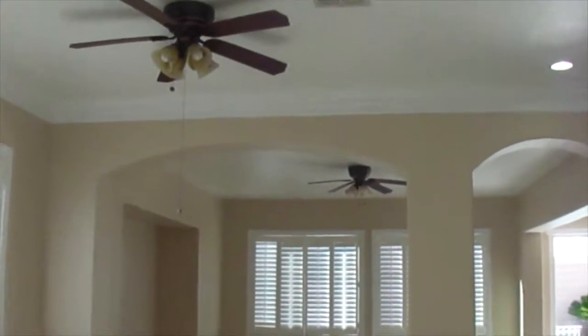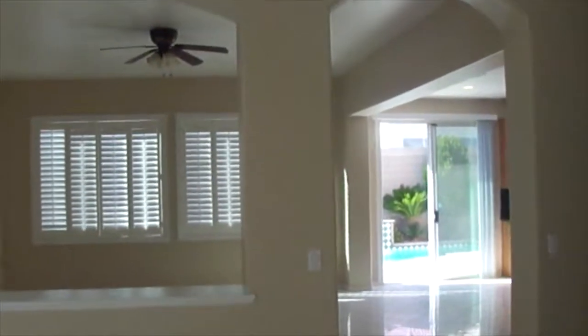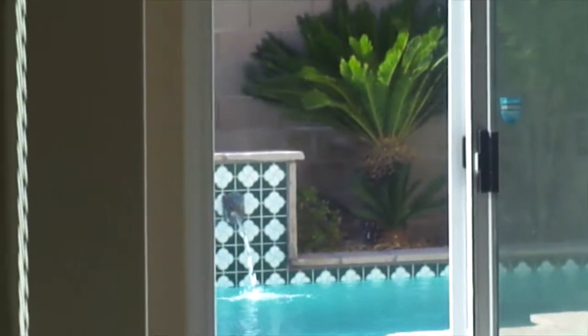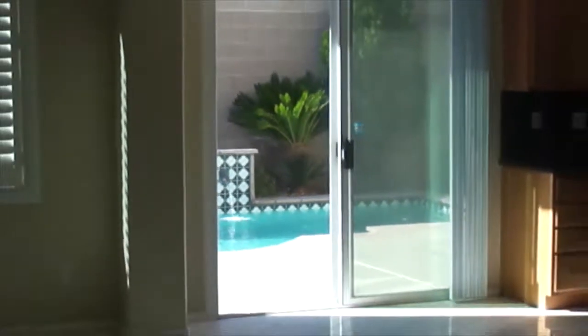Coming through the doorway, it's a nice open floor plan with plantation shutters throughout. Looks like marble tile throughout the bottom floor — very clean, all neutral colors, and lighted fans. You can see the pool from the front door, which is nice. To the right we have the stairway going to the bedrooms.